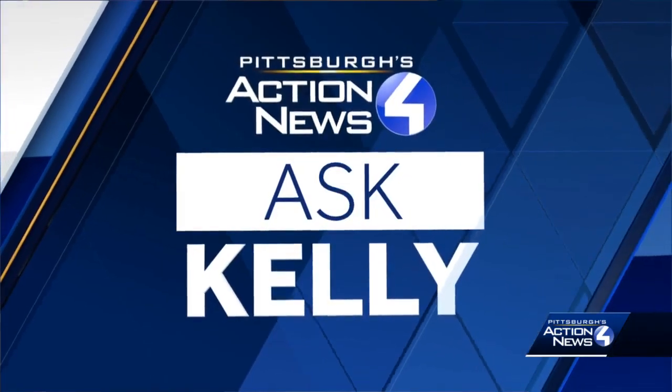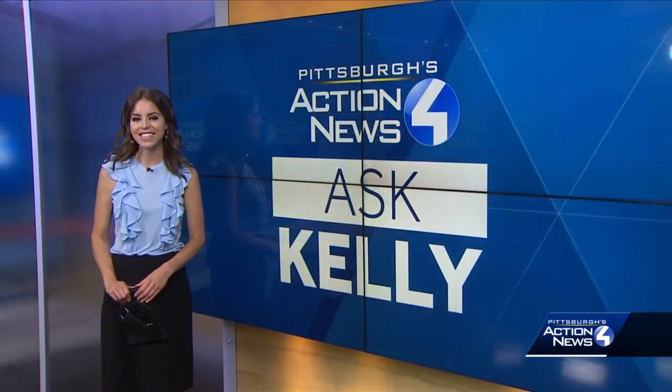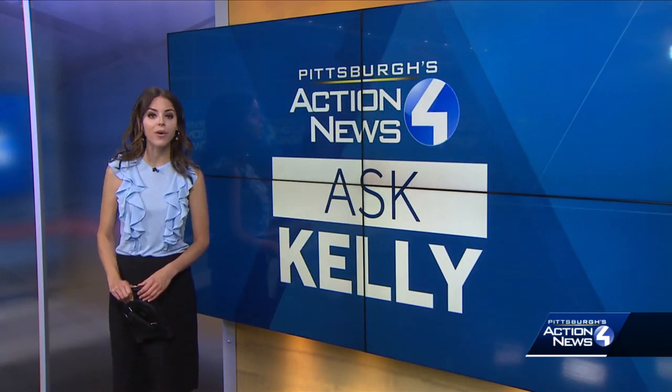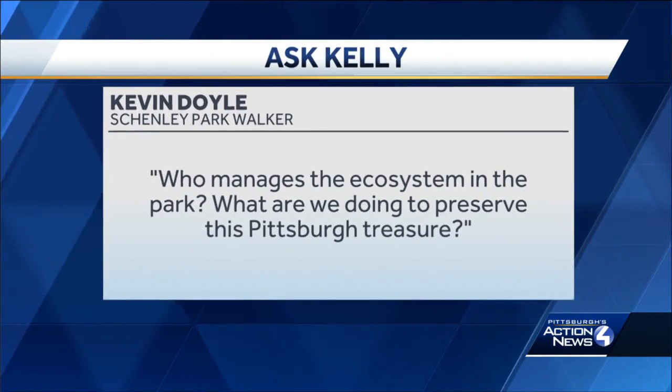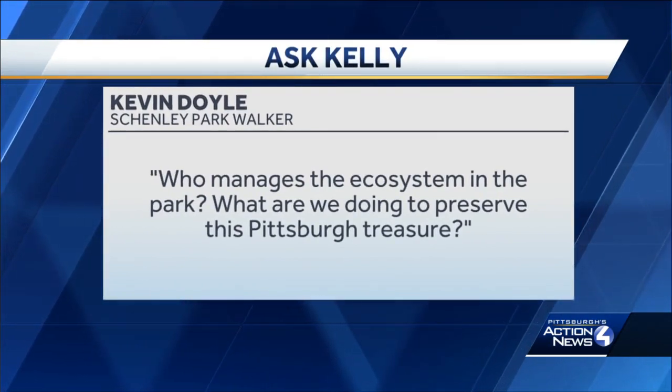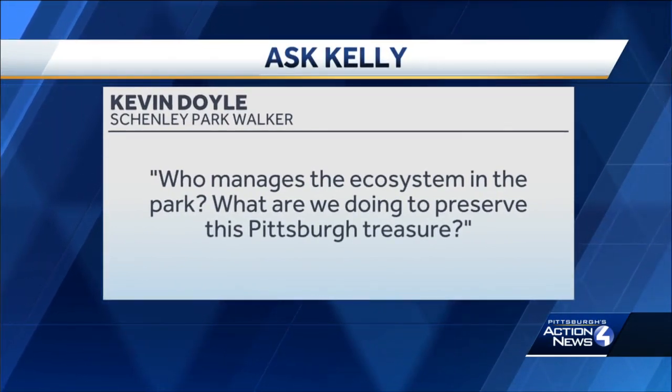It's Wednesday. It's 4:30. That means it's time for this week's Ask Kelly segment. Today's question comes from Kevin Doyle, who says he's a regular walker in Shenley Park. Kevin asked me, who manages the ecosystem in the park? What are we doing to preserve this Pittsburgh treasure?